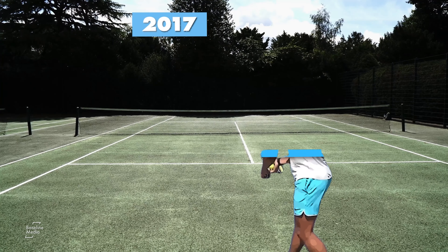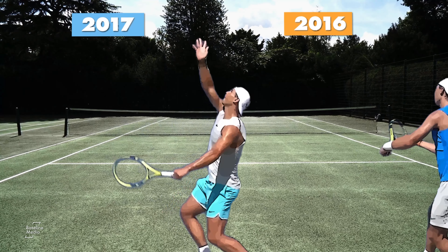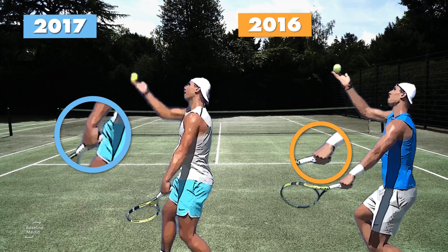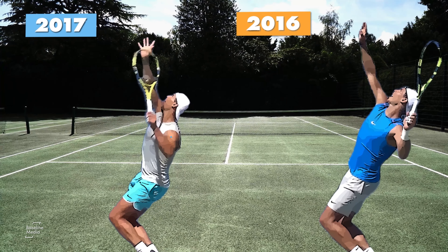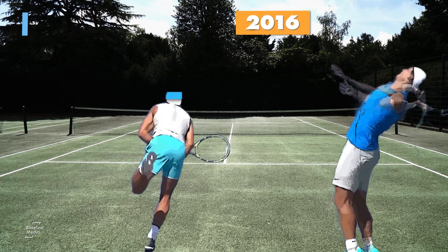So what had changed? Besides shaking off injury, Nadal had unveiled a new look first serve at the start of the 2017 season. With an elongated take back and a more relaxed grip, Nadal's serve looked more efficient. The racket arm had dropped in preparation, making the serve's motion more shoulder over shoulder, compared with shoulder around shoulder.